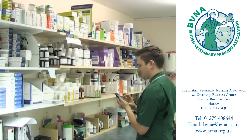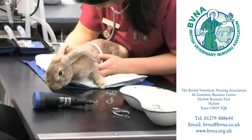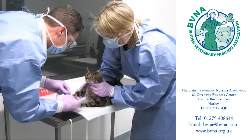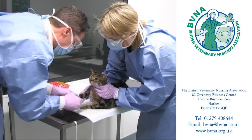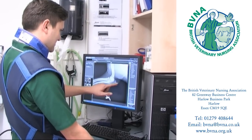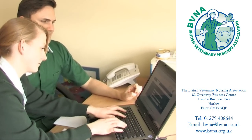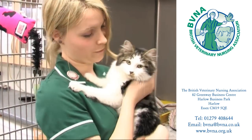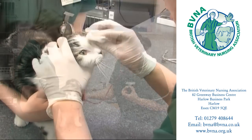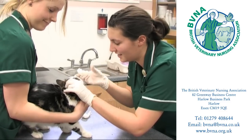Many RVNs may also elect to follow a career in education and become college tutors and lecturers, thus teaching the next generation of veterinary nurses. Many veterinary nurses are members of the British Veterinary Nursing Association. The BVNA was formed in 1965 and is the only representative body for veterinary nurses in the UK. Its main objective is to promote animal health and welfare through the ongoing development of professional excellence in veterinary nursing. Membership is open to all veterinary nurses, trainees and interested persons. The staff at the head office in Harlow will be only too pleased to help you with any inquiries you may have.